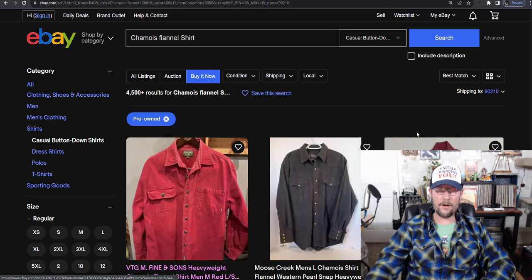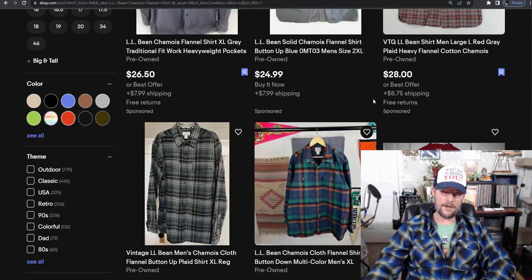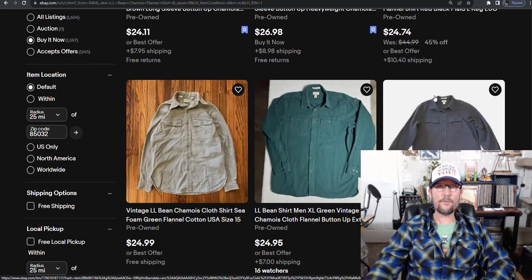I could go on for a long time about all the different brands and how chamois flannels sell better, but I think you get the point. I want to show you some actual live examples of these shirts. The first brand I want to highlight is LL Bean. The basic flannel shirts aren't always a great pickup, but the chamois — like this one here — will sell very well. 85% sell-through rate. If you want a quick sale, you could undercut a little bit and get it out the door faster, or you could just wait. Right now it's the beginning of November, so if you find these, you should be able to sell them before the season's over.